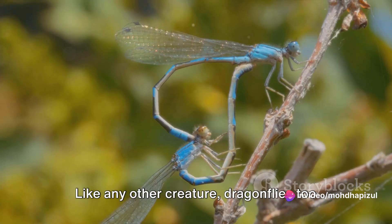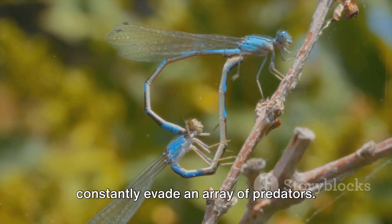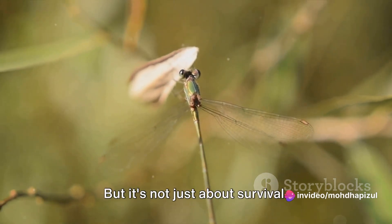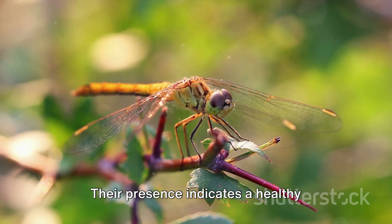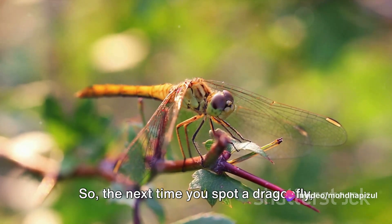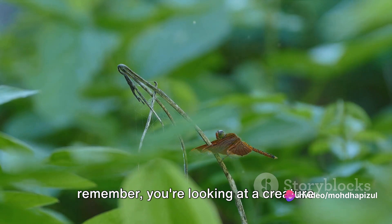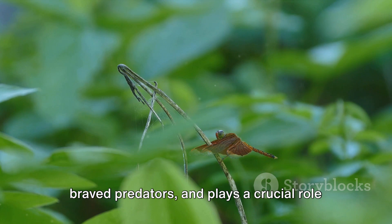Like any other creature, dragonflies too face threats. From birds to spiders, they must constantly evade an array of predators. Their survival is a testament to their resilience and adaptability. Dragonflies play a pivotal role in our ecosystem — their presence indicates a healthy environment and their predation helps control the insect population. So, the next time you spot a dragonfly, remember: you're looking at a creature that has journeyed through life's stages, braved predators, and plays a crucial role in our world.